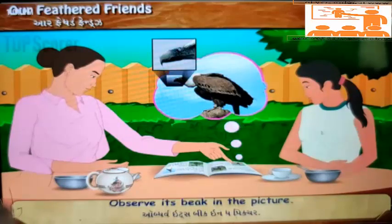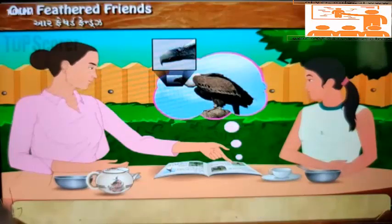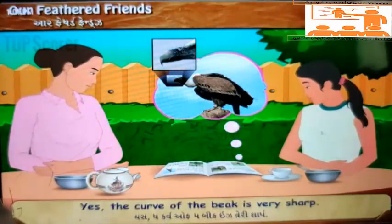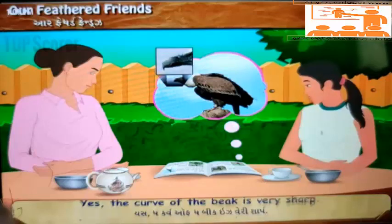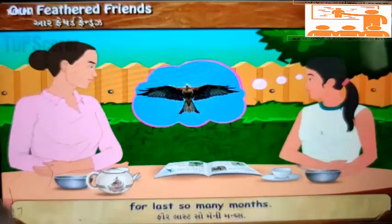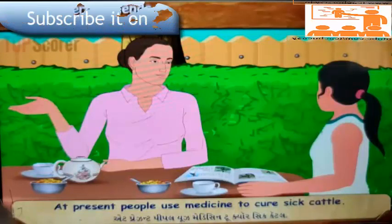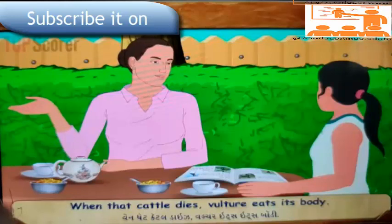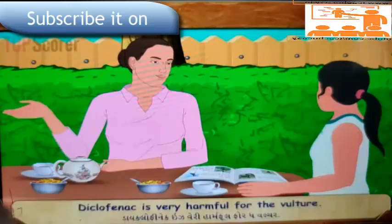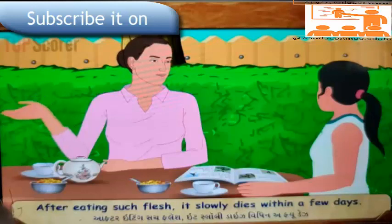'Observe its beak in the picture. It is designed to tear the flesh from dead bodies. The curve of the beak is very sharp.' 'Didi, I have not seen any vultures soaring in the sky for the last so many months. What is the reason?' 'At present, people use medicine to cure sick cattle. When that cattle dies, the vulture eats its body. Diclofenac is very harmful for the vulture. After eating such flesh, it slowly dies within a few days.'